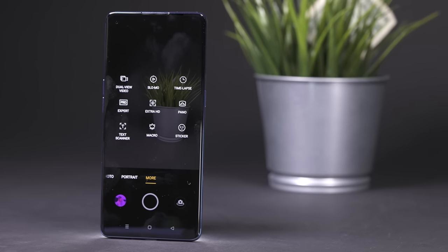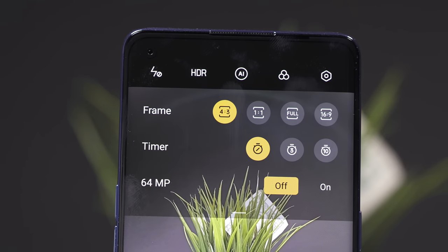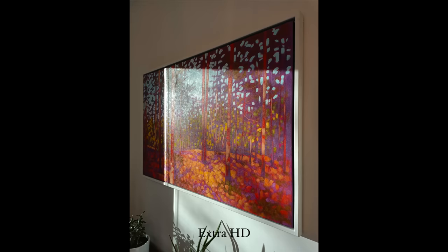In the camera you have a pro mode and an expert mode if you want control over certain camera elements. They've also got dual view video and Extra HD. Extra HD takes a super high-resolution photo that you can crop into — you have more flexibility for cropping later. I believe it's actually 108 megapixels.